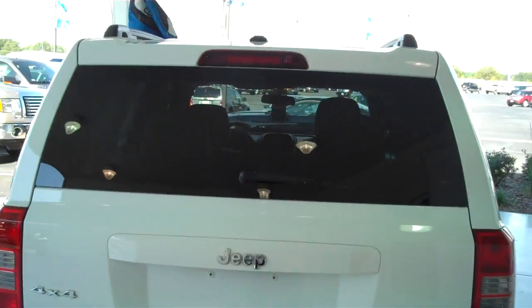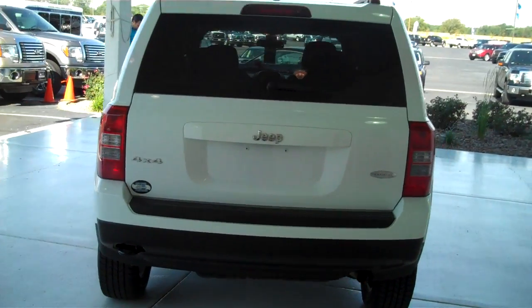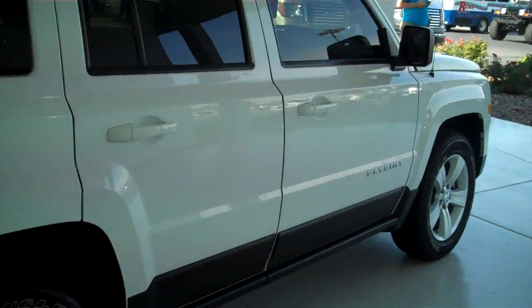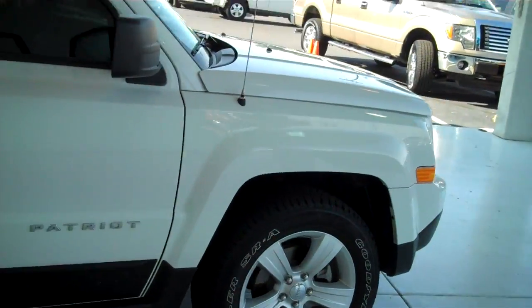You can see this vehicle in all of our inventory at MH4.com, or come out and see us in person at the big corner of 119th and Kellogg. That's Mel Hamilton Ford. Thanks for looking.